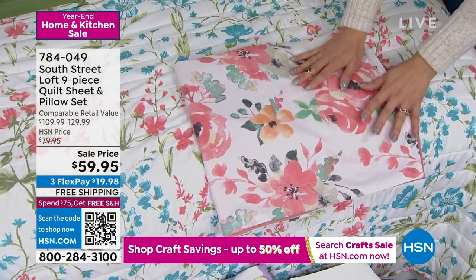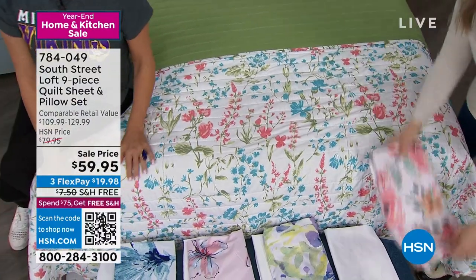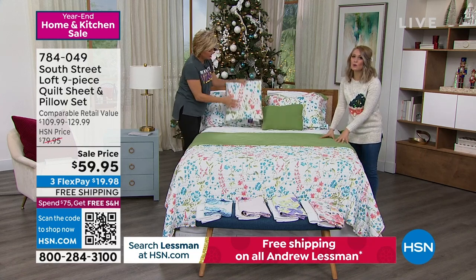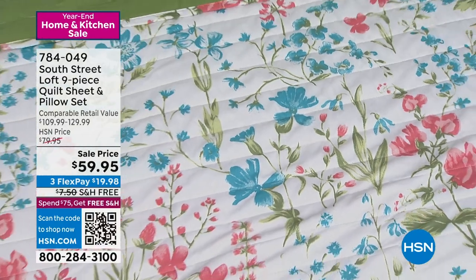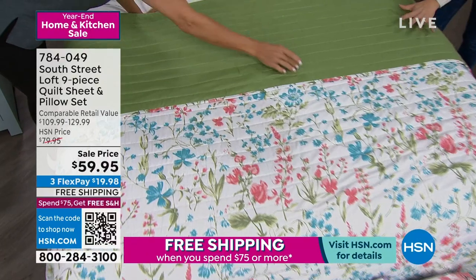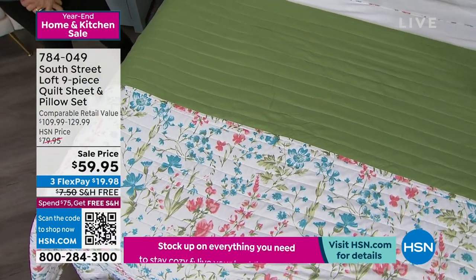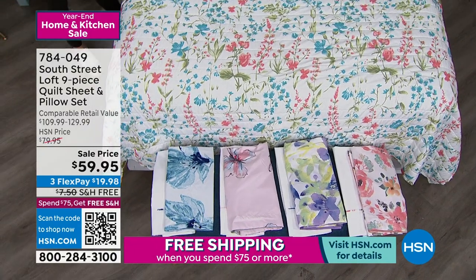Everything is exclusive to HSN — our beautiful double-brushed microfiber sheets as well as the quilt, pillowcases, and shams. Very easy to wash, easy to care for. Sometimes you want something that shows off the silhouette of the bed rather than big and bulky — that's where a quilt really shines. They're also easy to store as they take up less room. We're giving you a unique channel stitch quilting rather than the standard vermicelli or box quilting, which keeps the fill in place and adds a nice texture.